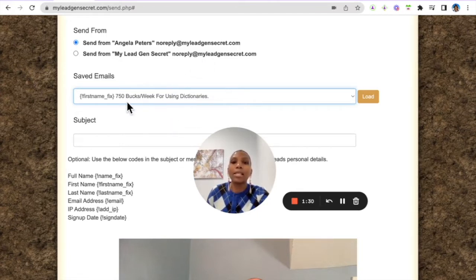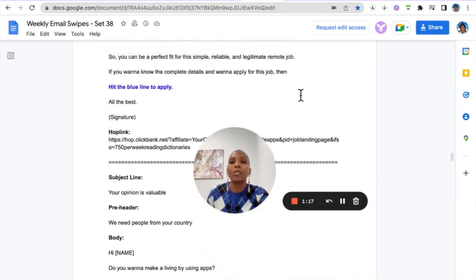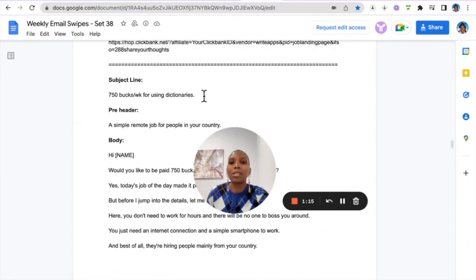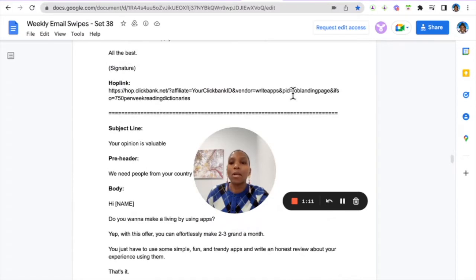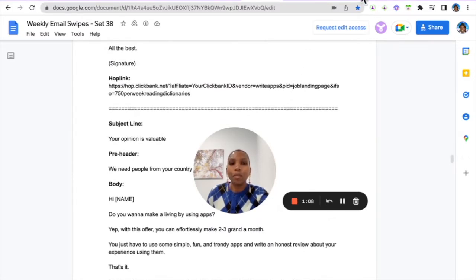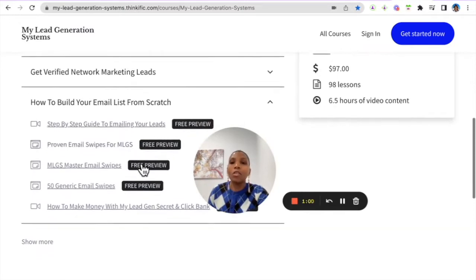The last email I sent I can load here. These are proven emails that we receive from the platform we're going to promote. When you opt in to get a higher discount, you get access to these proven emails. This whole process is essentially about copying and pasting.